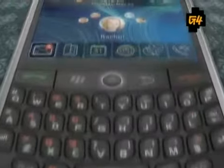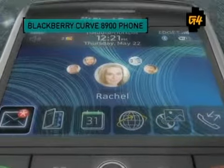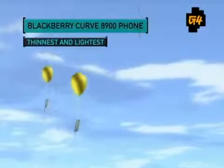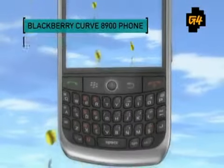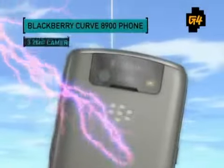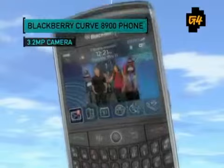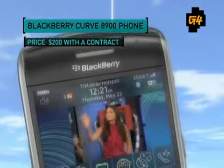RIM is one of the few cell phone companies that keeps impressing us. The BlackBerry Curve 8900 is no different. It's the thinnest and lightest BlackBerry yet, and that includes the trademark QWERTY keyboard as well as a gorgeous 480 by 360 resolution screen. With WiFi, a 3.2 megapixel camera, and an enhanced media player, the 8900 is the total package for 200 bucks with a contract.